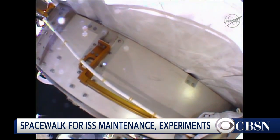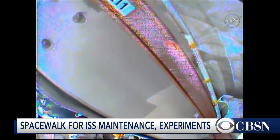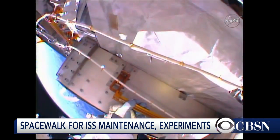They're both first-time spacewalkers. What kind of training do astronauts typically have to go through before they head out there? Back in the shuttle days, they would train for spacewalks until the astronauts knew every procedure down to the last comma, the last period on the sentence.